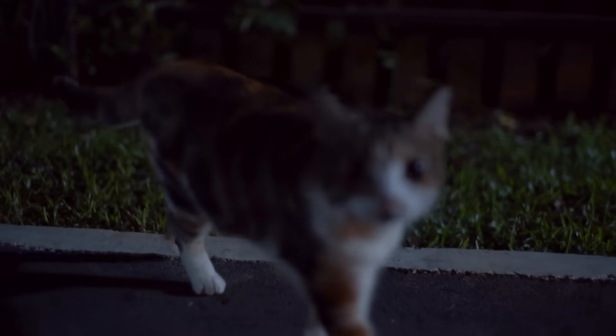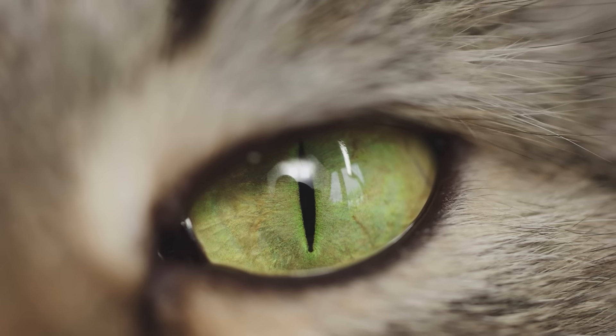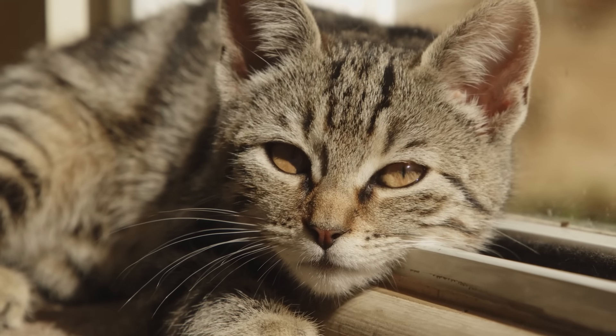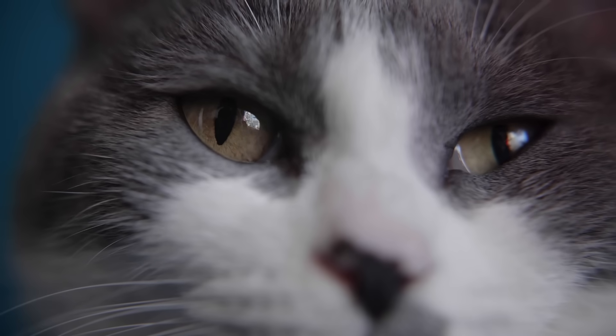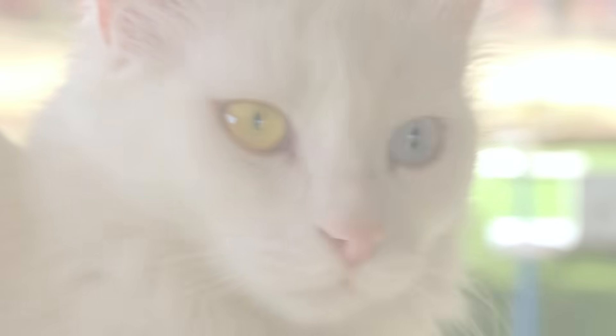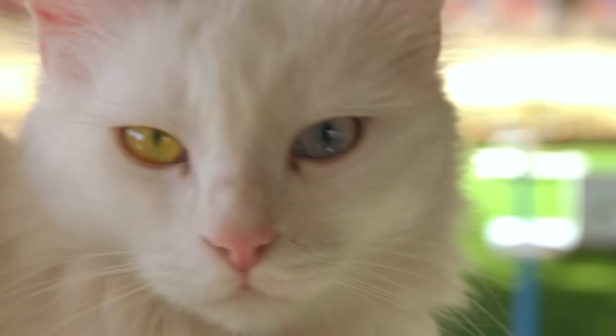Cats have oblong-shaped pupils that control how much light enters the eye. Their eyes let in less light during the day to prevent damage to their retina. At night, when light is limited, a cat's pupils dilate to let in as much light as possible. The oblong shape of their pupil can dilate to a much larger size than the round pupil humans have, so it can let in a lot more light. Estimates suggest that a cat's night vision is 6 to 8 times better than a human's, but when there's no light at all, they are just as blind as we are.